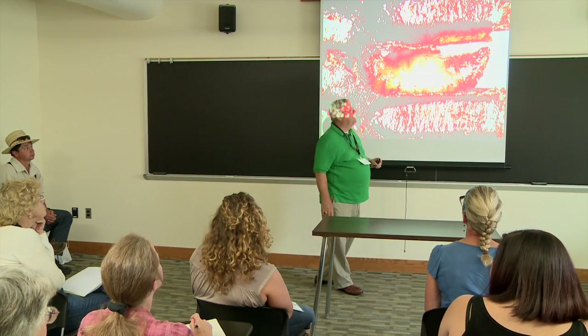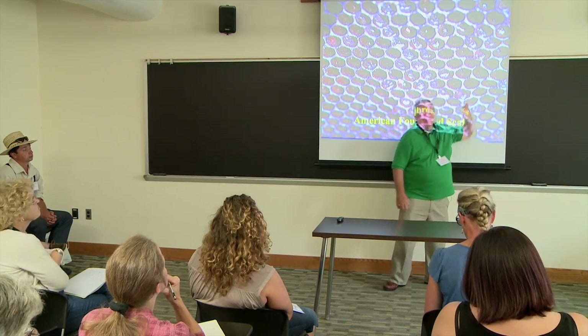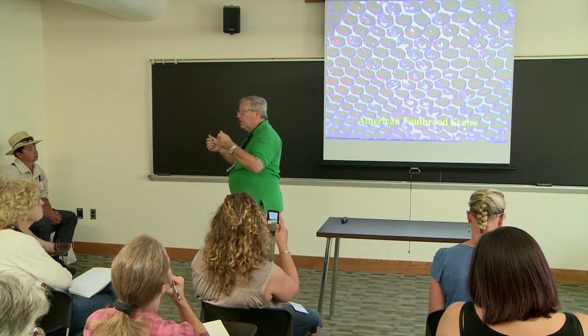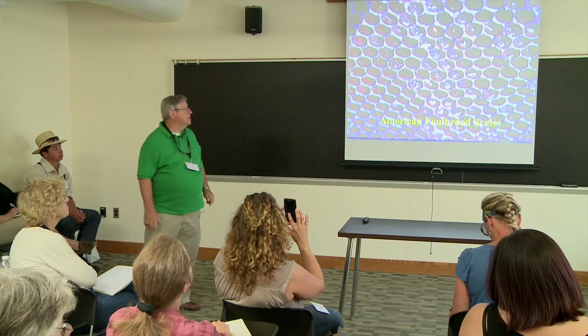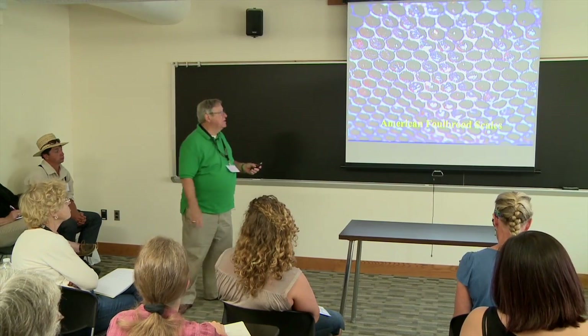This is sac brood disease. There's some white here, but the head end usually darkens first, and they usually die with raised heads. We said you're going to look for scale — where they died, decomposed, and dried down. This is American foulbrood scale; every one of those scales contains millions of spores. The bees can't remove the scale, so they put honey on it; that softens the scale and those millions of spores work up into the honey, and when that honey is used or robbed out, the disease is spread.